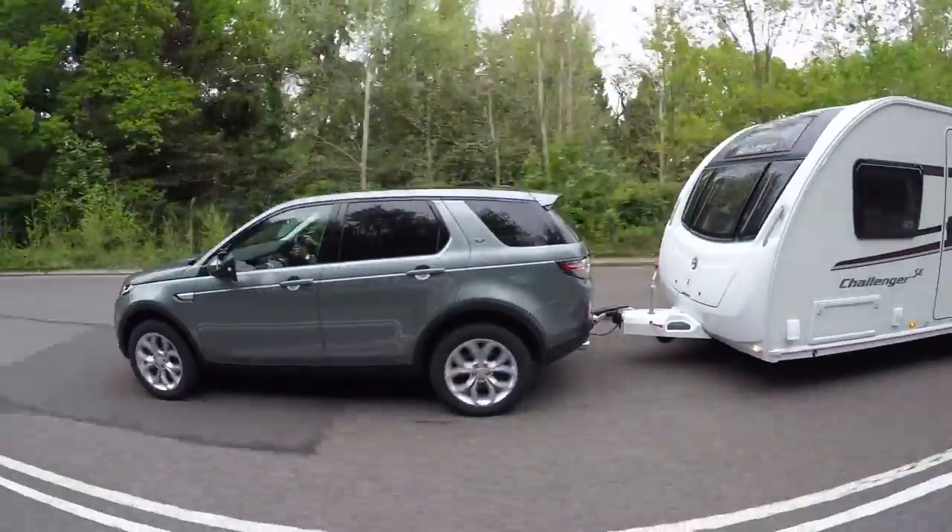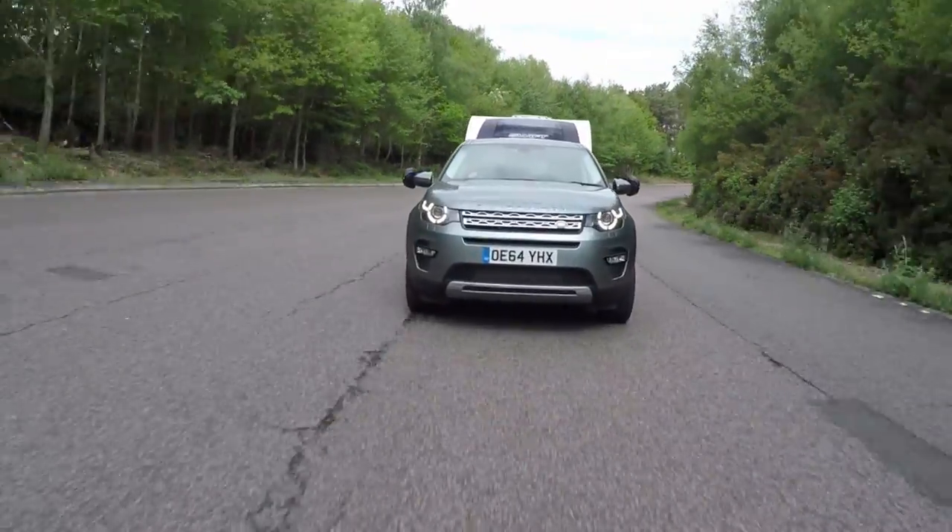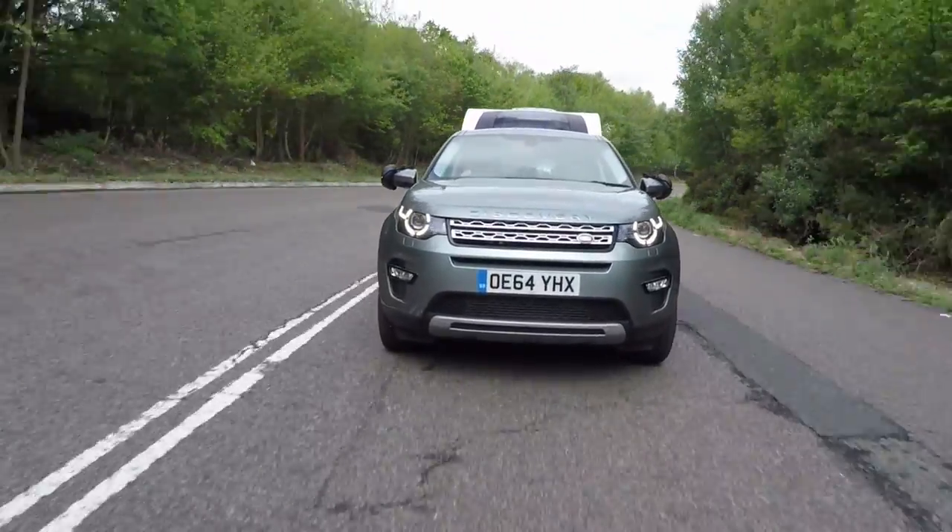We hitched up to a Swift Challenger 645 SE weighing just over 1500kg and put the Discovery Sport to the test, on the road and at the test track.